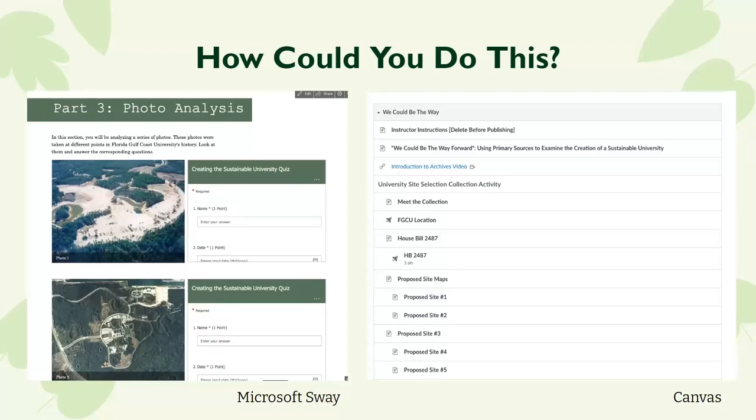Other options we didn't go as in-depth with, but that might be good fits: Google Forms, if it's institutionally supported at your institution; Adobe Express, if you're on an Adobe Campus; SoftChalk, which was recommended by a faculty member; and if you've got the skills and know-how, you could just build your own website, which would give you the most freedom and creativity.